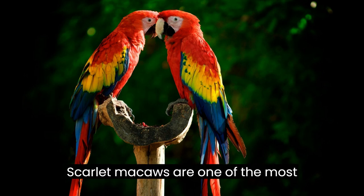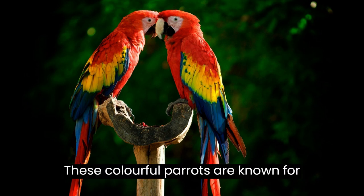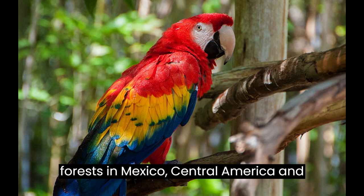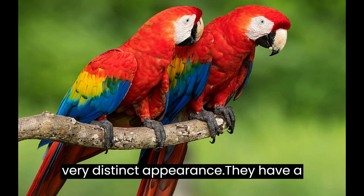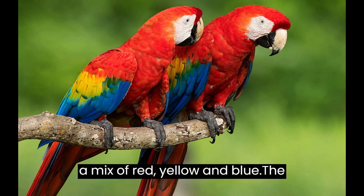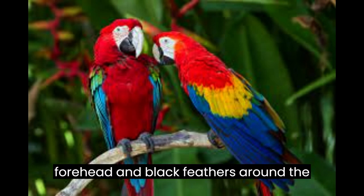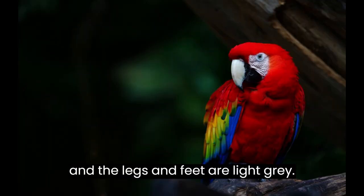Scarlet macaws are one of the most iconic and beautiful birds in the world. These colorful parrots are known for their bright plumage and striking features. They are members of the parrot family and are native to tropical forests in Mexico, Central America, and South America. They have a long tail brightly colored with a mix of red, yellow, and blue. The body is green with a mix of red, yellow, and blue feathers. The head is bright red with a yellow forehead and black feathers around the eyes. The beak is dark gray-black and the legs and feet are light gray.